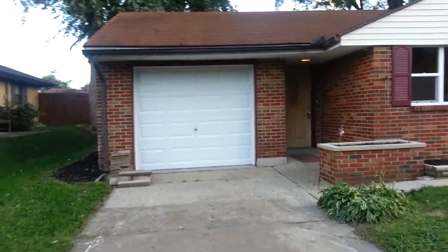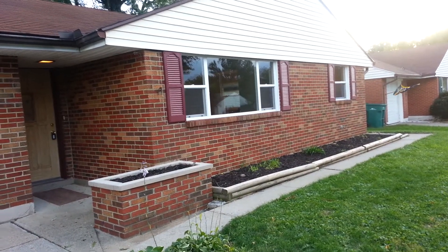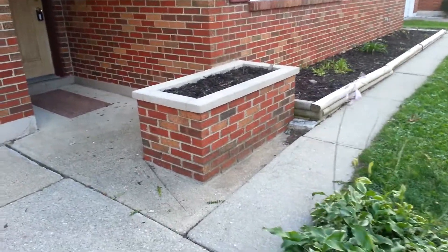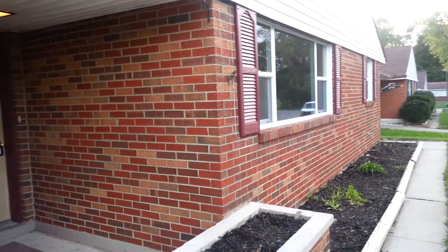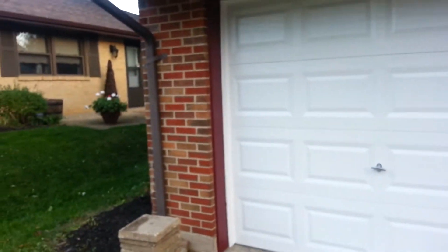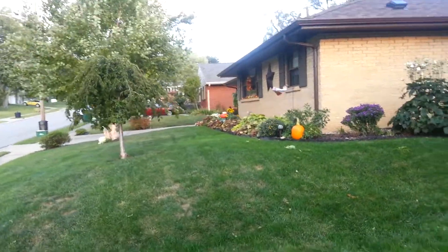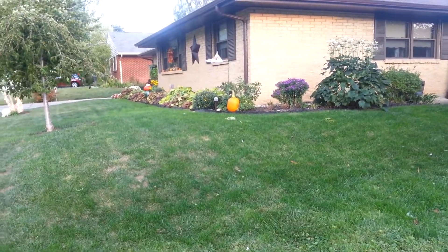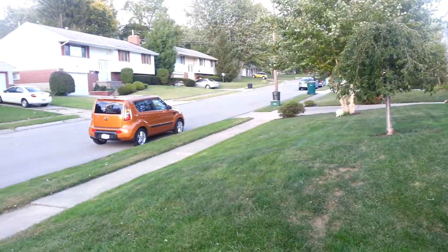Brand new garage door. This home has every single window brand new and energy efficient, which is fantastic. Look at the planner — isn't that nice? These homes in this area have just fantastic character. This is a really nice neighborhood. I want to show you the neighbor's home; I'm so impressed with it. Look at that landscaping — that is the home right next door. Looking up the street, other nice homes. Okay, let's go inside.